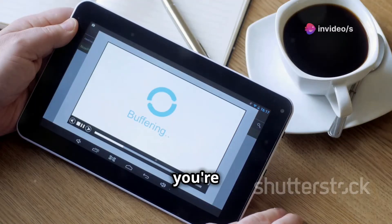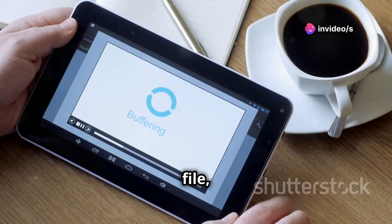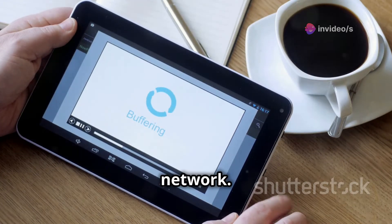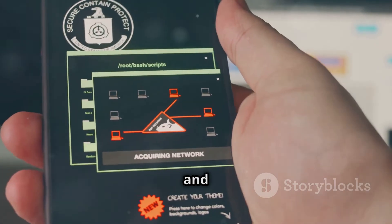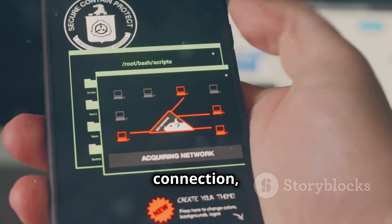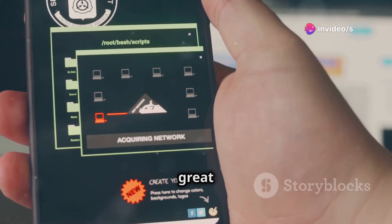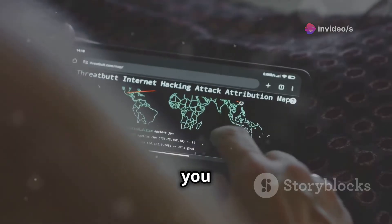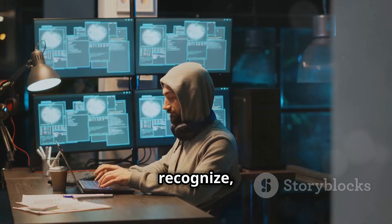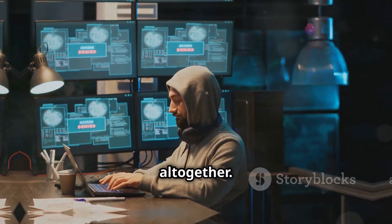Imagine you're trying to stream your favorite show, but someone's downloading a massive file, slowing down the entire network. With NetCut, you can identify the bandwidth hog and temporarily pause their connection, freeing up the network for everyone else. NetCut is also great for identifying unauthorized devices on your network — if you see a device you don't recognize, you can investigate further and potentially block it from accessing your network altogether.